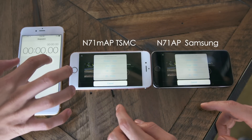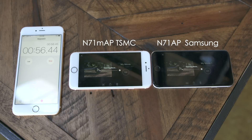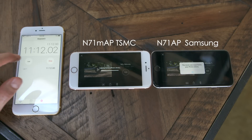To test performance, I took the exact same 10-minute 4K video file and exported it in iMovie. The Samsung was actually about four seconds faster, which really isn't significant or a reason to worry.